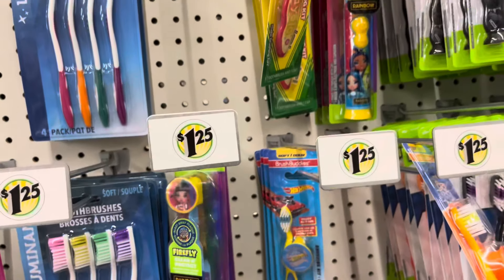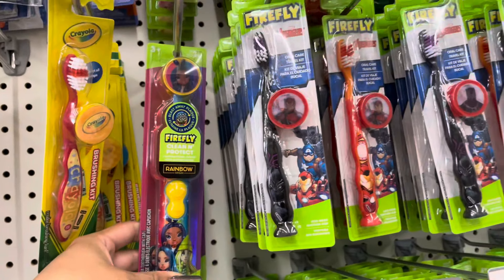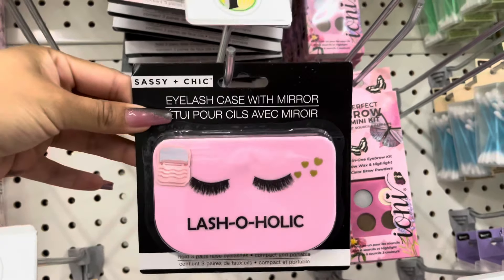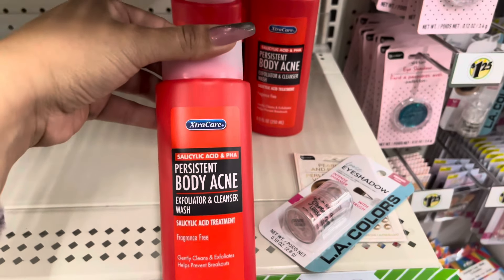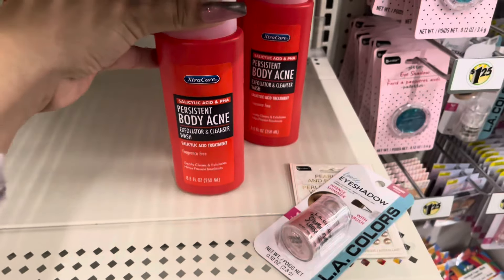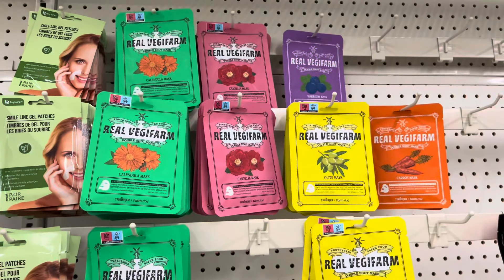Dollar Tree always has great toothbrushes — they have this one from the brand Firefly. These are worth more than a dollar 25. These lash cases are also back and they do come with a mirror. They do have this body wash for acne — I think this is a dupe for the Neutrogena. Dollar Tree has a lot of name brand face masks.